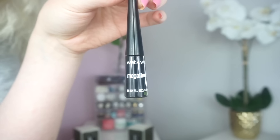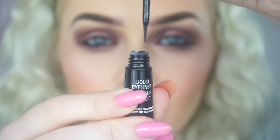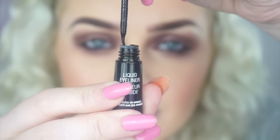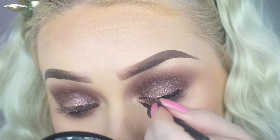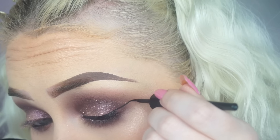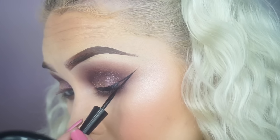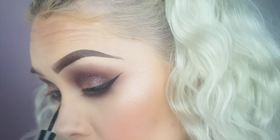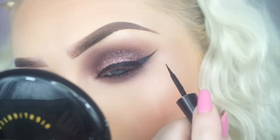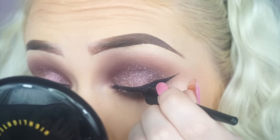Next up we have the Wet n Wild Mega Liner Liquid Liner in black. It's like a wee foam tip applicator — look how fine that is, and look how flexible that nib is. I really really like that liner.